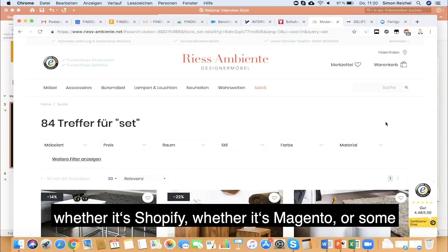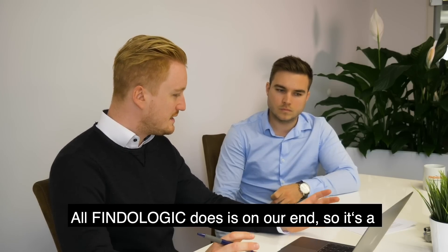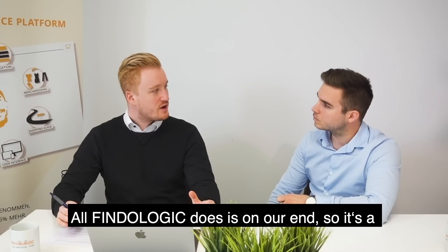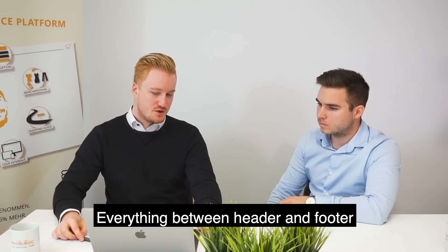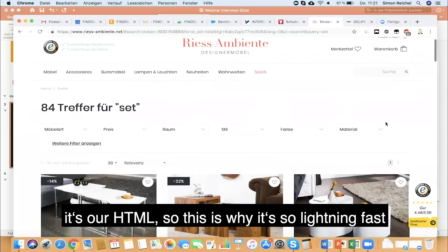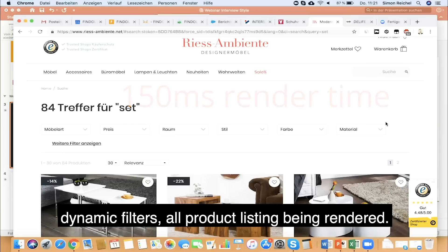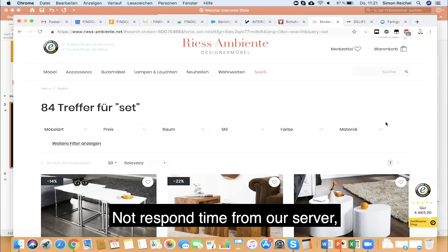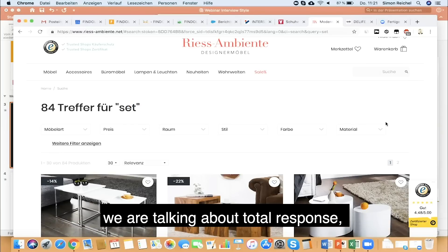Whatever shopping platform you use — whether it's Shopify, Magento, or some custom solution — it doesn't matter. All the Findologic logic is on our end. Everything between header and footer is Findologic front-end, our own HTML. This is why it's so lightning fast — we're talking about 150 milliseconds with all dynamic filters and product listings rendered. This is total response time, not just server response, which is often misunderstood.